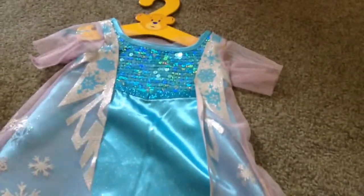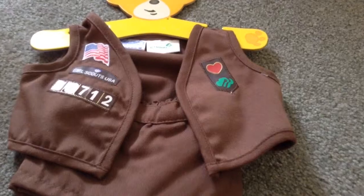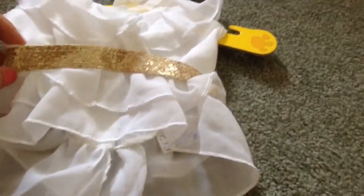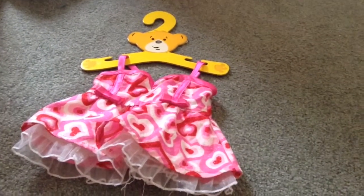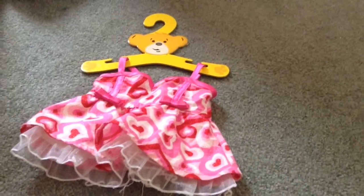And then I have an Elsa dress based off of the movie Frozen. And then I have this little Girl Scouts outfit. And then I have this very nice ruffling white blouse with a gorgeous gold sweater on it. And then I have a cute little Valentine's Day dress. And lastly, I have another Valentine's Day dress — this is really old, so I don't know if you'll be able to purchase it, but you might.